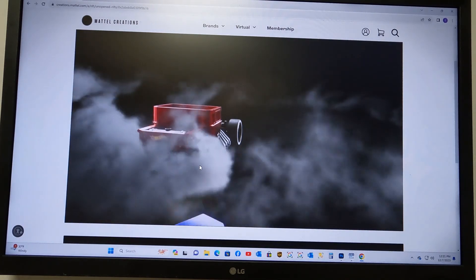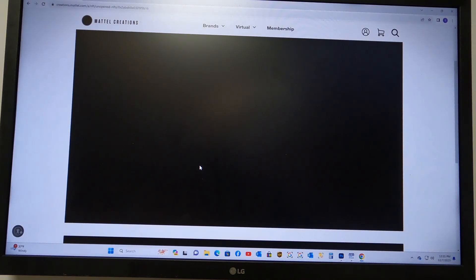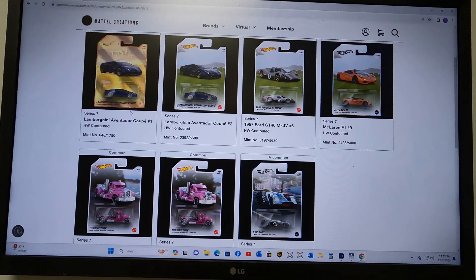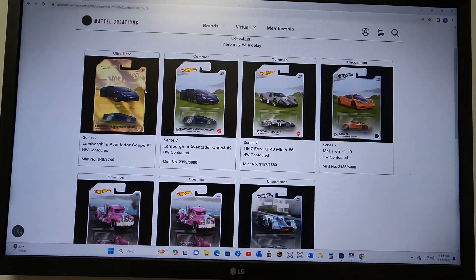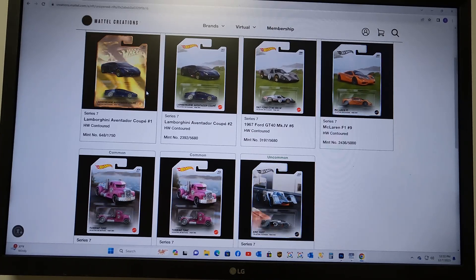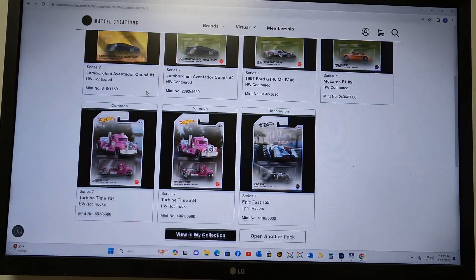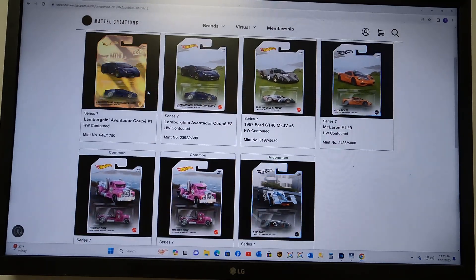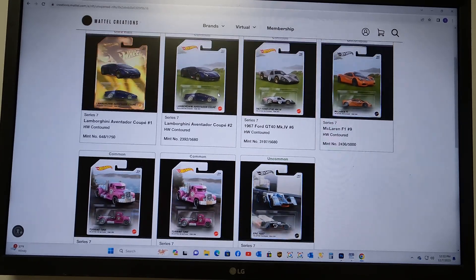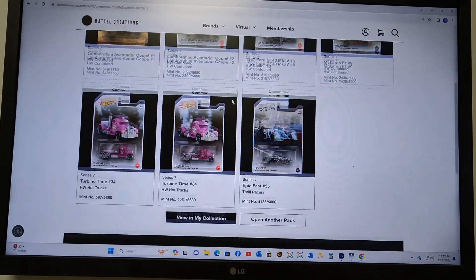Standard pack 37 coming off a Lambo — can we keep the streak going? Oh yes! Two Lambos in a row. That is definitely going to help. Packs 36 and 37 both had Lambos. We also got the common Lambo as well. Very, very nice.